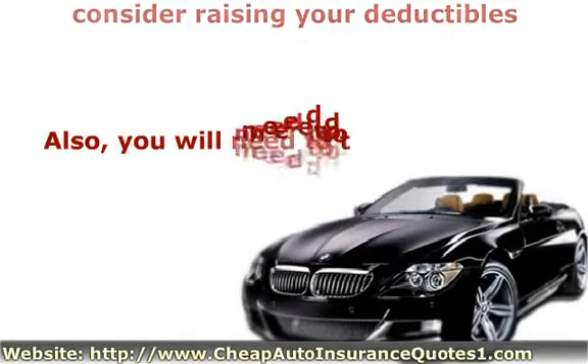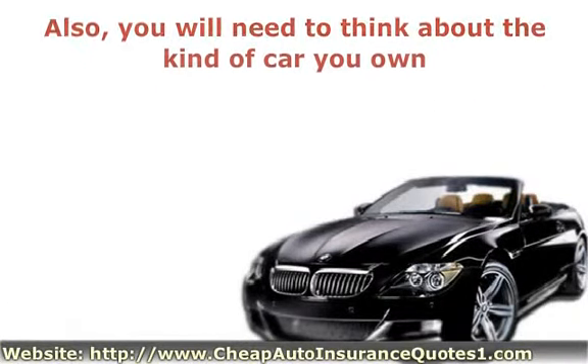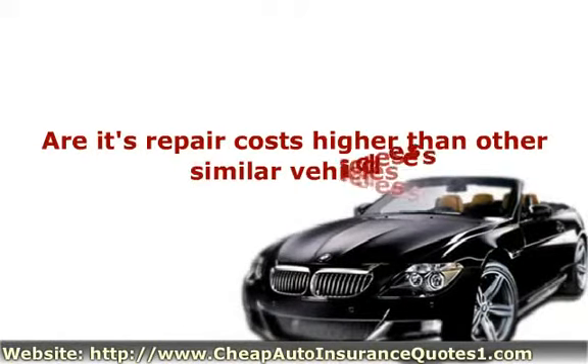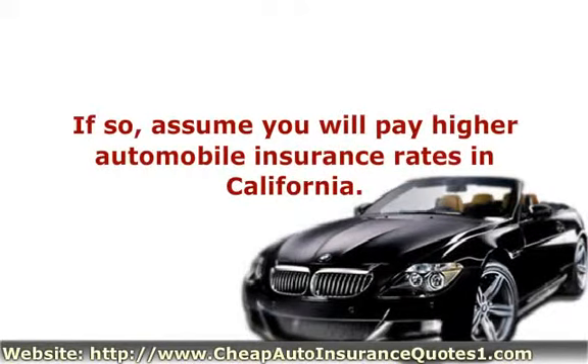Also, you will need to think about the kind of car you own. Is your car a target for thieves? Are its repair costs higher than other similar vehicles? If so, assume you will pay higher automobile insurance rates in California.